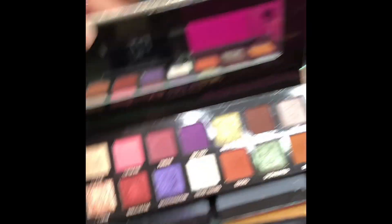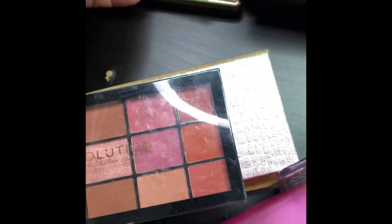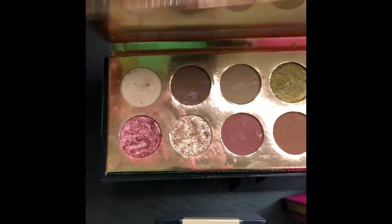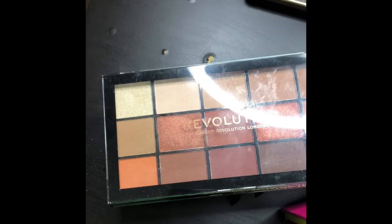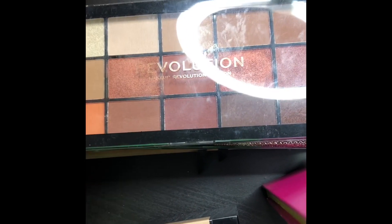I got the Jackie Aina palette free. This is Makeup Revolution — I never used it. I also got the Dose of Colors palette, which is another great palette to have. This is another palette I got from Makeup Revolution — I believe I got it for like two dollars at Ulta and they gave me those palettes for free. Two-Faced Chocolate Bar — I haven't used this yet.